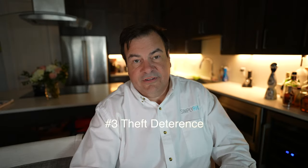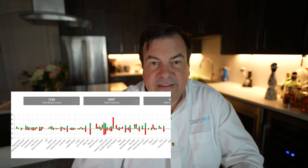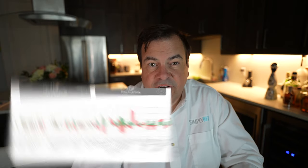The number three reason is theft and returns. With AIMS, you can tell when an item goes out the back door because AIMS tells you every day what's missing and what wasn't sold. If it wasn't sold and it's not there, the frame has gone missing. You can start to figure out where that frame went and go track it down.